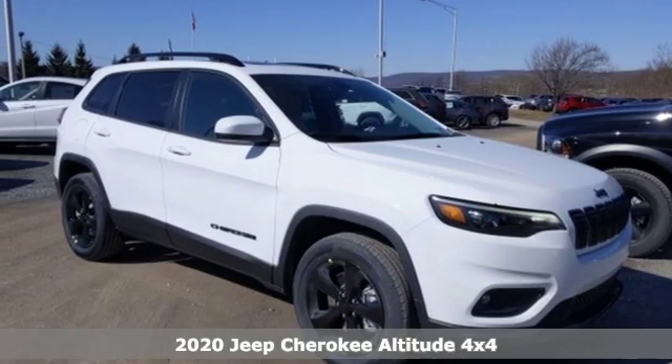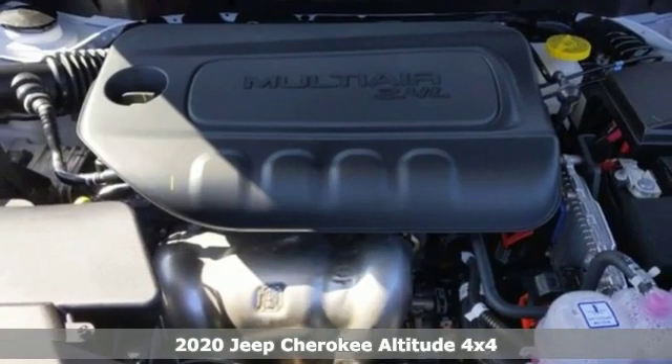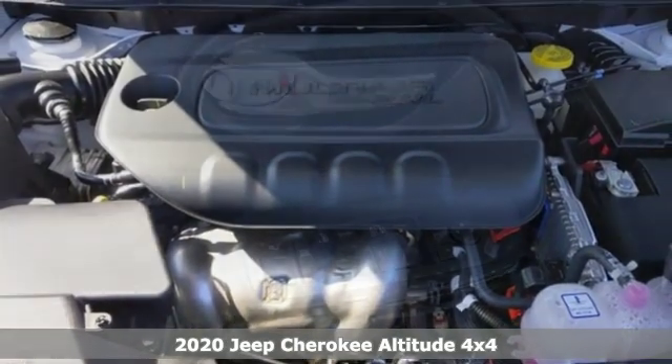Here's a new 2020 Jeep Cherokee. The Jeep life fits your life. And with features like these, every drive's a pleasure.